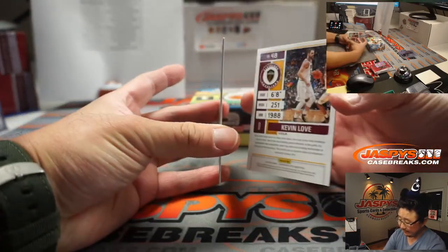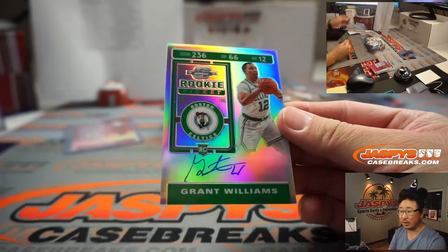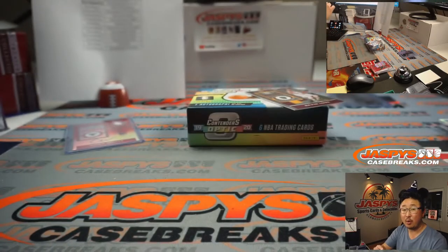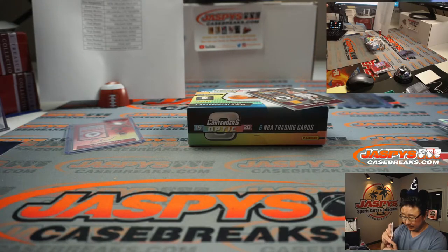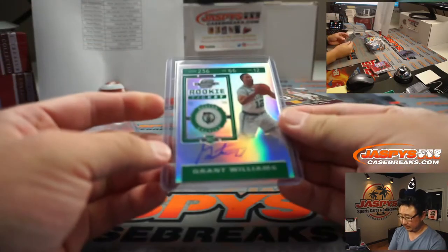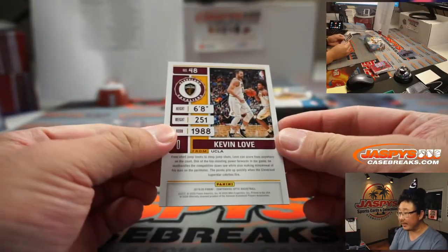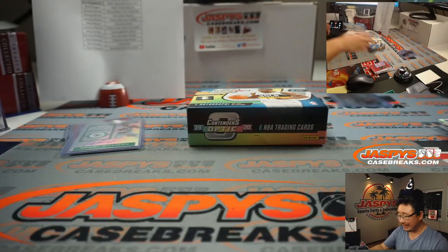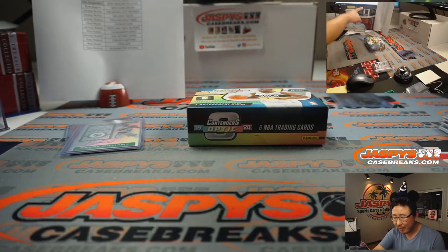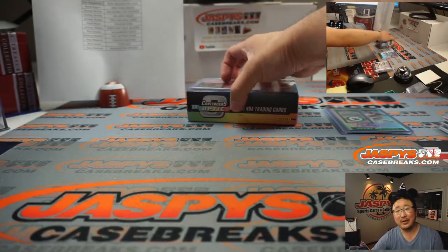And behind Kevin Love is Grant Williams, rookie ticket autograph silver — Brett Rogers, Brett with Boston, my rivals. There you go, Brett, and there you go everybody. I'm Joe for JaspiesCaseBreaks.com, and that was 2019-2020. That was break 33.